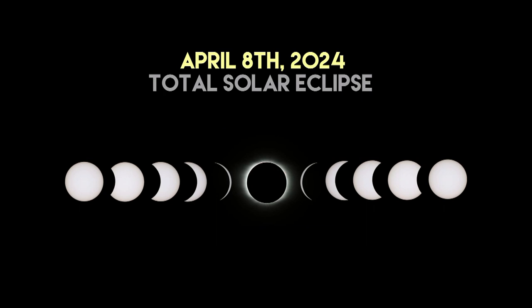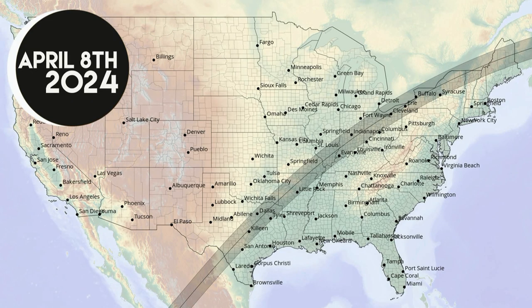This eclipse will be one of the largest sky events in the history of time. If you remember 2017, this will be like that — but bigger, and longer, and better, and cooler. You get the idea.